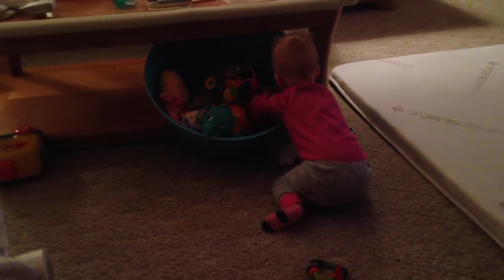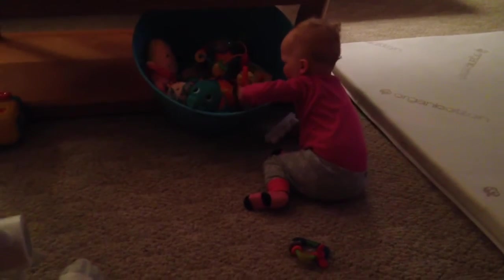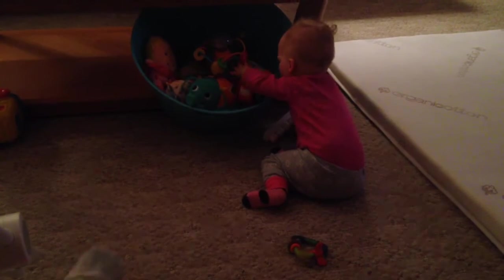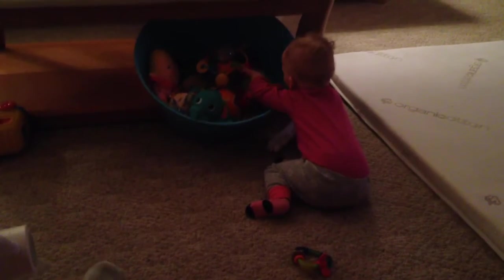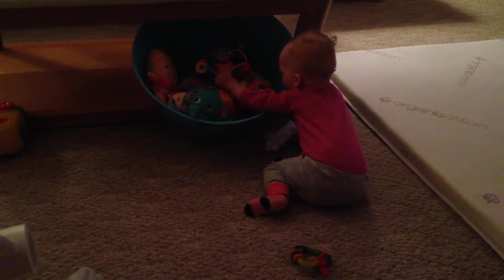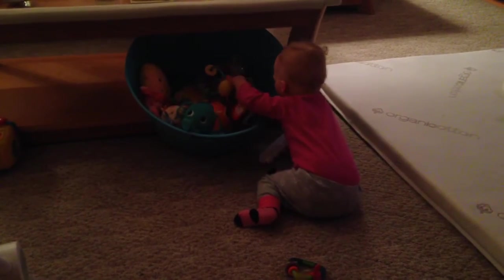So we got Bay going through the toy box. You see the toy she grabbed out. Now she's looking for her more favorite toys. Looks like her Christmas one right there. Which toy will she choose?